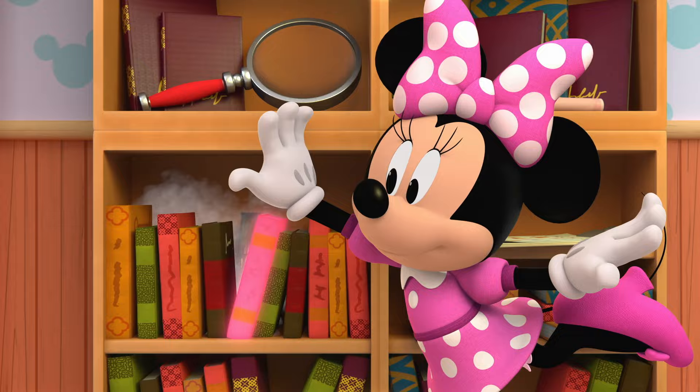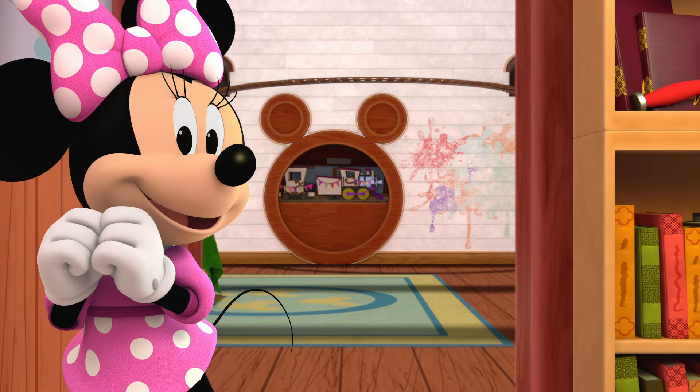Oh! Mickey's surprise room! We found it! Let's take a peek inside.